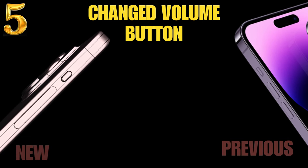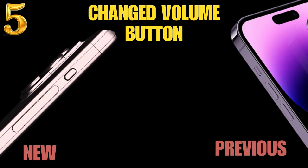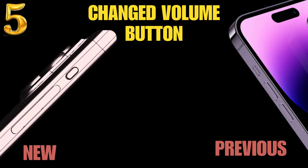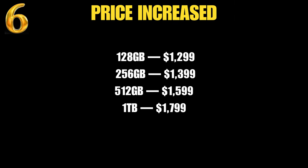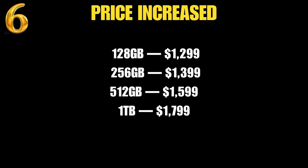Number 5: the volume buttons are replaced with haptic touch — there are no physical buttons, but you'll feel the touch. Number 6: there are rumors that the price of the upcoming iPhone 15 series will increase by $200.